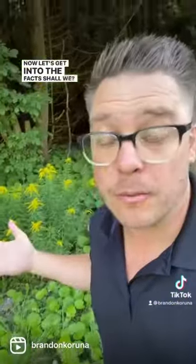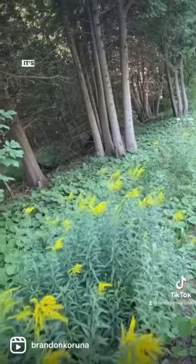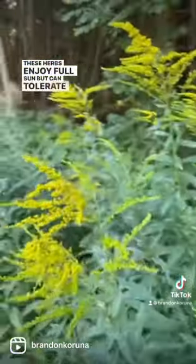Now let's get into the facts. This perennial herb grows in zones 2 to 8. It's native to North America and blooms in the summer through the fall. These herbs enjoy full sun but can tolerate a bit of shade. Once established, they are drought tolerant and usually only need rainfall, so no supplemental watering.